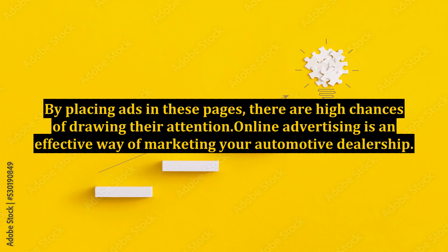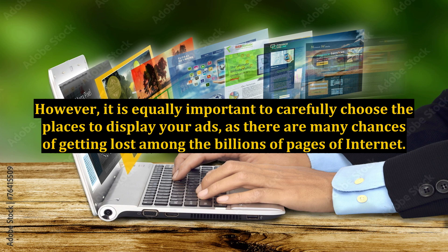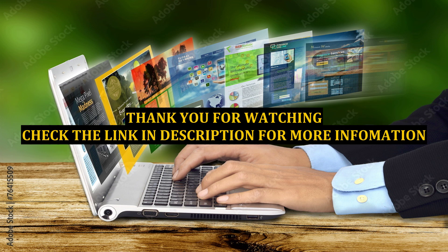Online advertising is an effective way of marketing your automotive dealership. Even the marketing VP of Hyundai Motor America, Joel Awanik, said that online is gaining more importance than a 30-second TV ad. However, it is equally important to carefully choose the places to display your ads, as there are many chances of getting lost among the billions of pages of the internet.